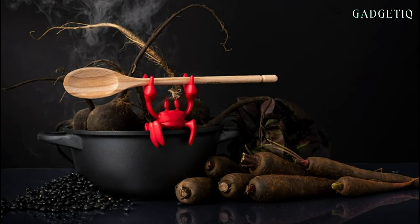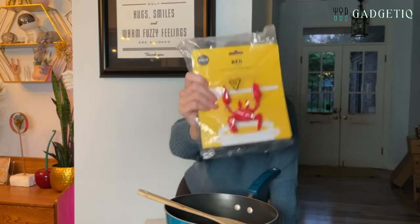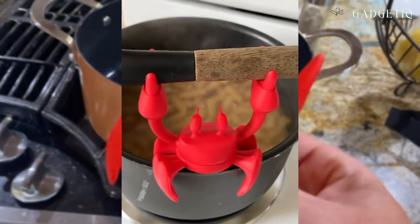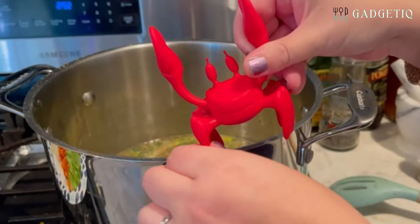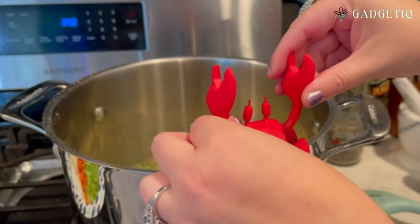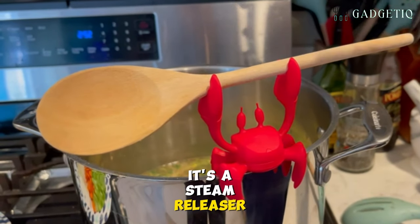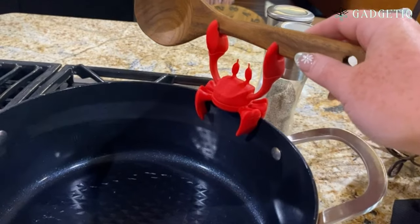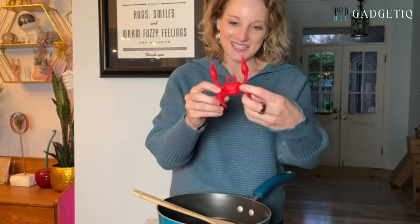Say goodbye to kitchen chaos with the Red the Crab Silicone Utensil Rest. This heat-resistant, non-slip utensil holder is not only functional, but also adds a whimsical touch to your stovetop. You can rely on it to keep your cooking area organized while bringing a splash of color to your kitchen. It's not just a utensil holder — it's a steam releaser too. This silicone crab is a handy steam releaser, ensuring your cooking experience stays mess-free.